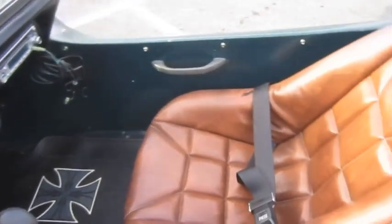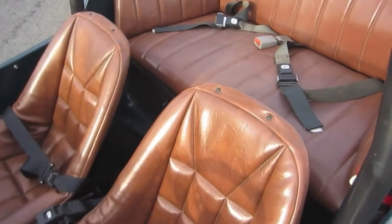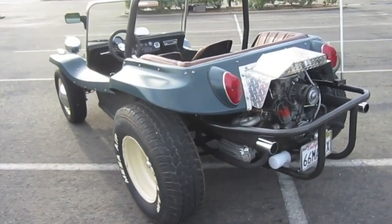The engine is well built and it does not leak oil. Please contact Doug at 530-333-3399 with any questions or to make an appointment to preview the 1966 VW dune buggy.